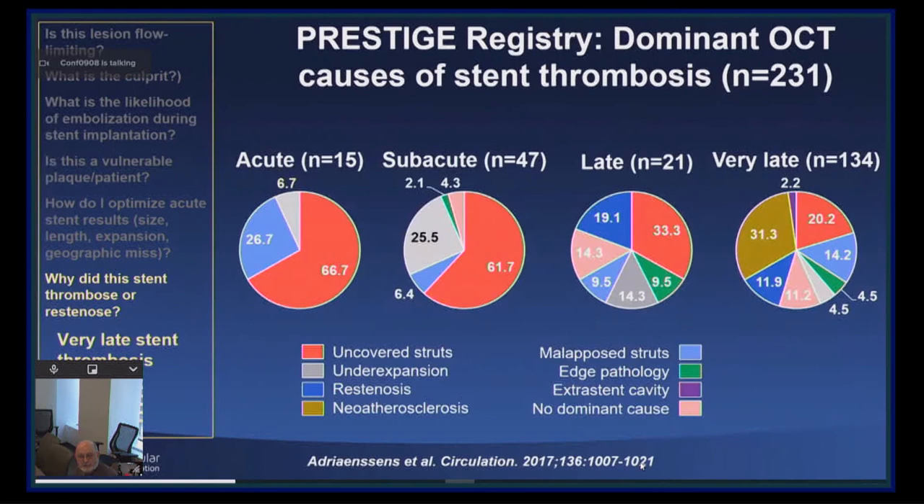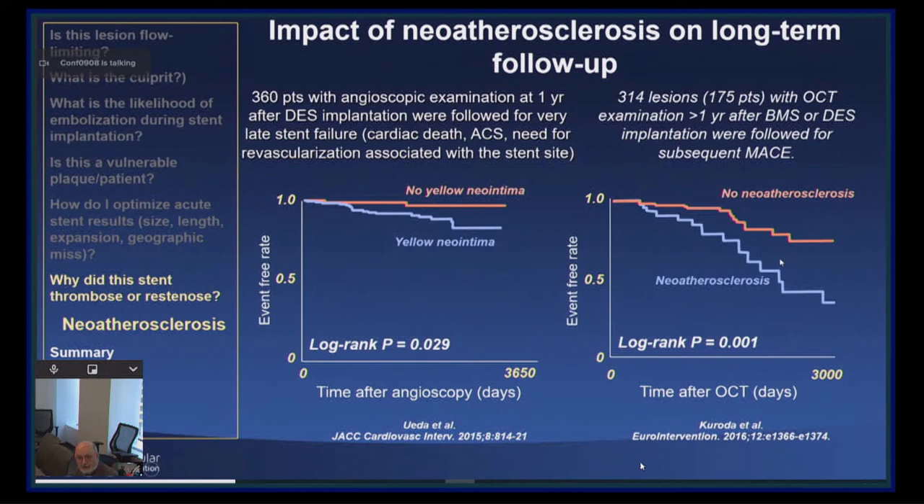This is data from the Prestige Registry looking at different time courses of stent thrombosis after DES implantation. Looking at very late stent thrombosis, you can see the appearance of neoatherosclerosis — the appearance of neointima that fits the criteria of a vulnerable plaque or vulnerable neointima, with neointimal rupture and thrombus formation. This can be seen as early as three months after DES implantation, although it averages probably 18 to 24 months. Once a patient develops neoatherosclerosis, whether by angioscopy or more commonly by OCT, survival is markedly reduced compared to the absence of neoatherosclerosis.